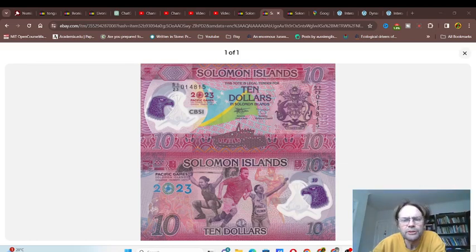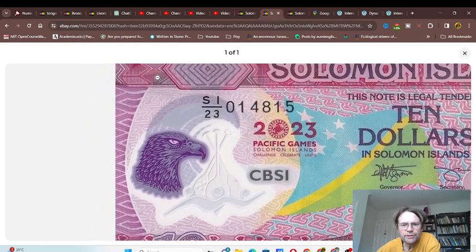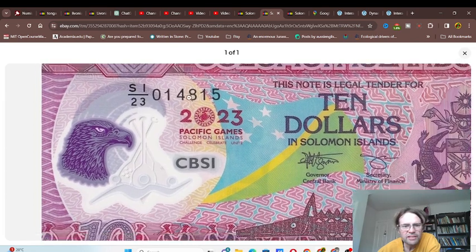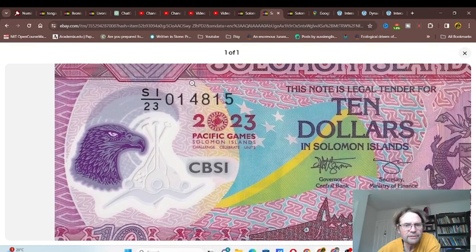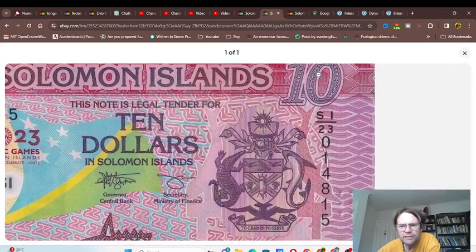Welcome to another new issue of banknotes. Today we have the Solomon Islands ten dollars, and it is a polymer banknote issued to commemorate the 2023 Pacific Games in Solomon Islands. On the front we have an eagle — looks like a type of wedge-tailed eagle, probably not quite that, but similar. It's a pinkish-reddish color.